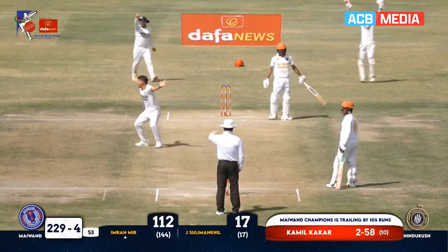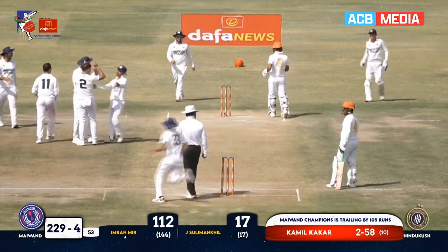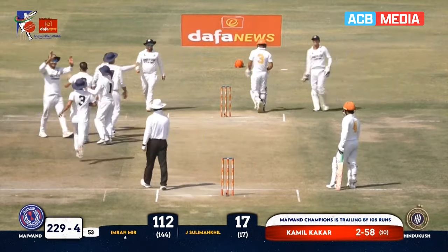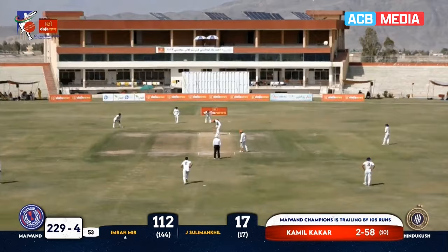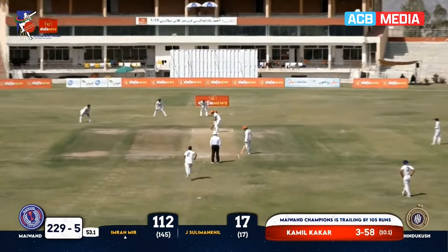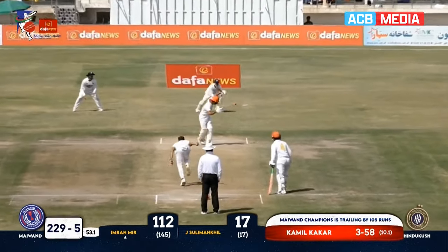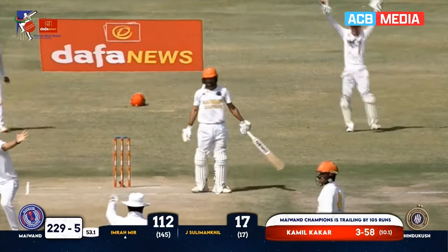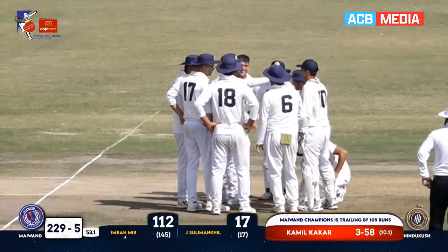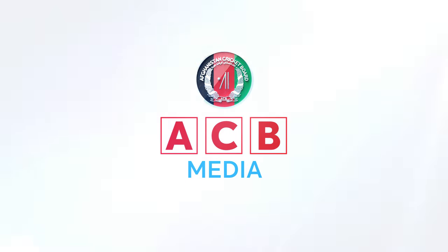Down the leg side, he's appealing — and he's given out. It was really a big edge. So eventually the innings of the master blaster Imran Miris is finished. Disappointment — it was down the leg side and very far from him. But just a small spike, just a small spike, can end your innings.